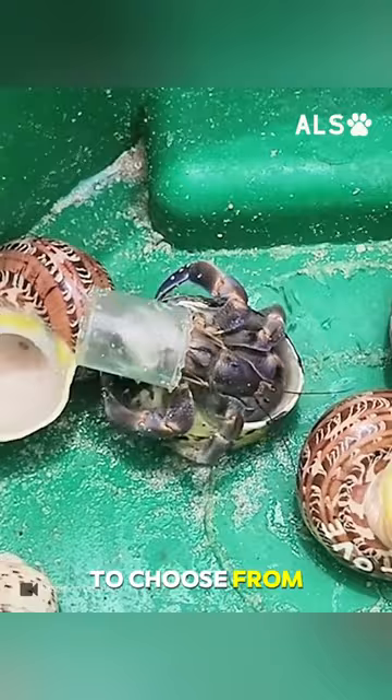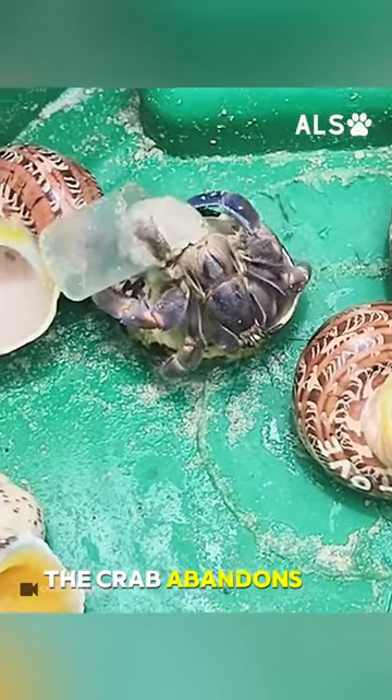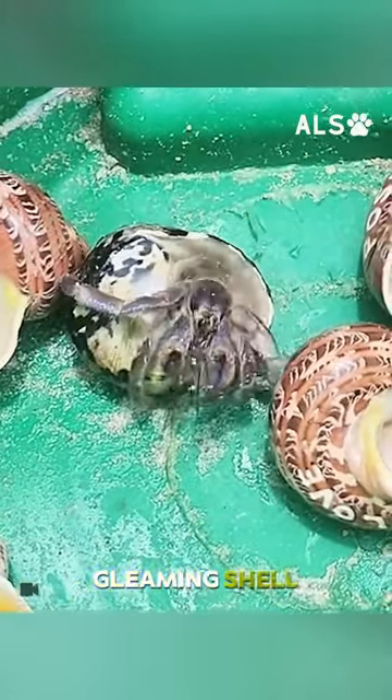Digging into his collection, the man presents the crab with an assortment of natural shells to choose from. Without hesitation, the crab abandons its plastic abode for a new gleaming shell.